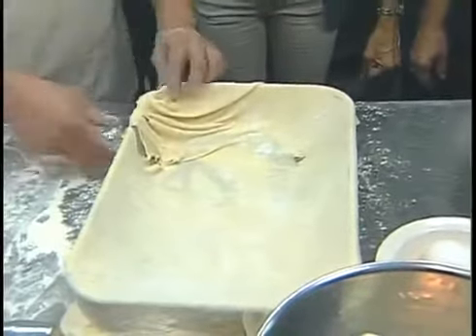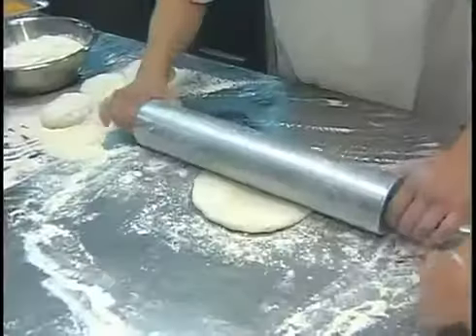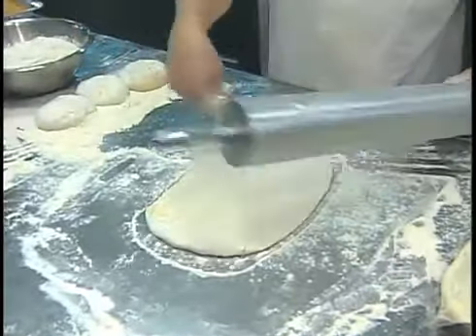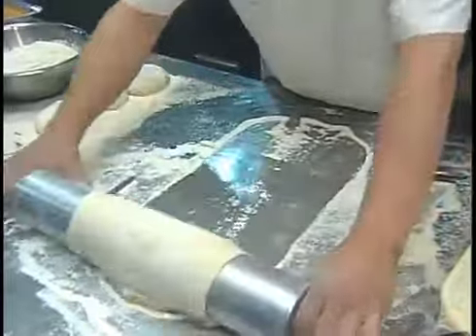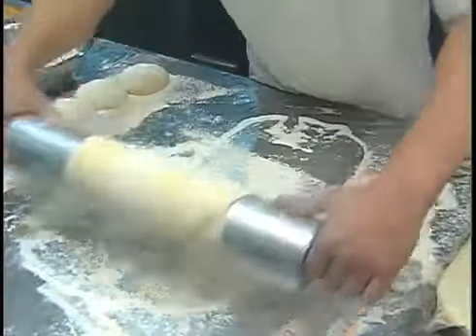We're going to do the second part — we're going to put one more filo. Two filos for down. The first one is thick but it's okay. Now, can somebody use gluten-free flour? Does it work with gluten-free flour? It's very popular these days.